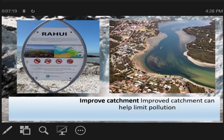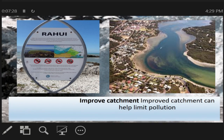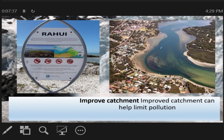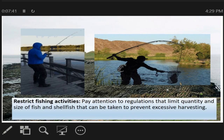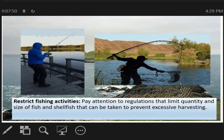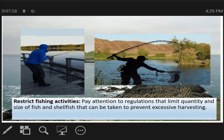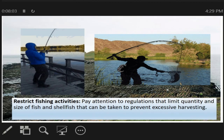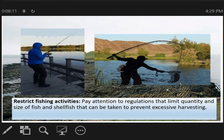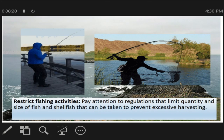Improved catchment can help limit pollution that enters estuaries through stormwater runoff. This is important following heavy rainfall. Stormwater brings many pollutants from land into estuaries through drainage systems. Meron din tayong sustainable fishing activities. Dahil nga nangangalit na ang isda, yung iba ay kumukuha ng mga maliit na isda, which is hindi naman maganda. Kailangan gumamit ng mga maluwag na lambat para makapasok doon yung mga maliliit na isda. Pay attention to regulations that limit the quantity and size of fish and shellfish that can be taken to prevent excessive harvesting.